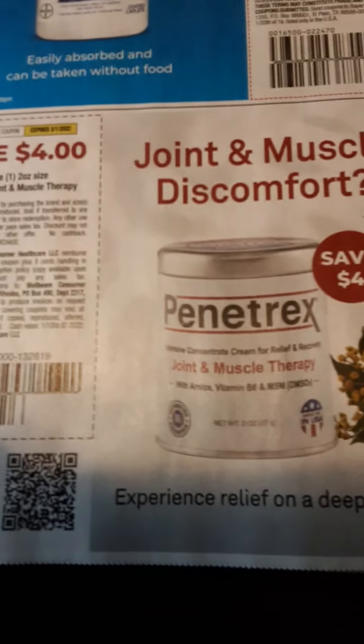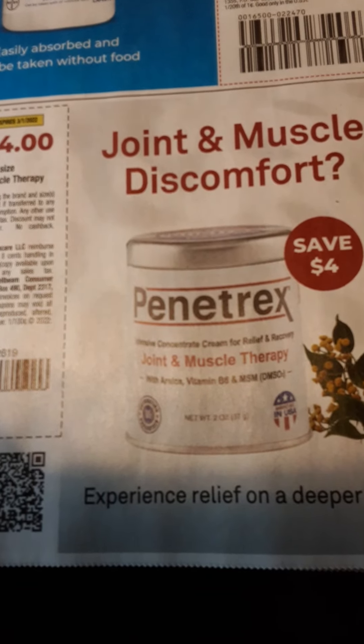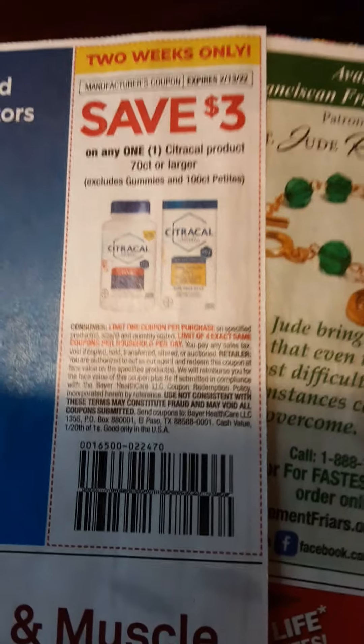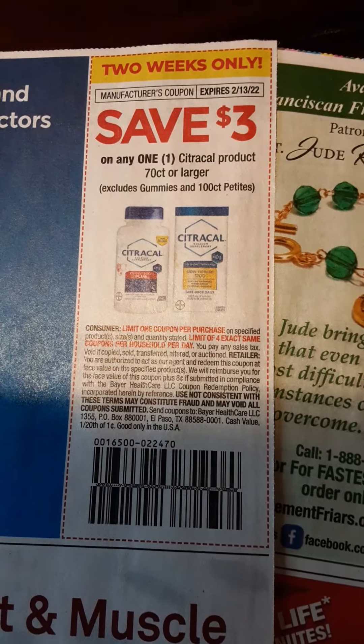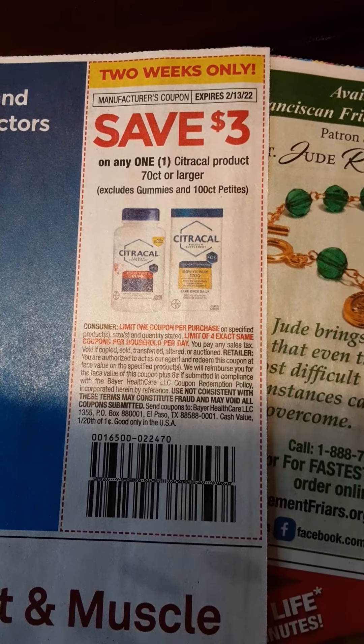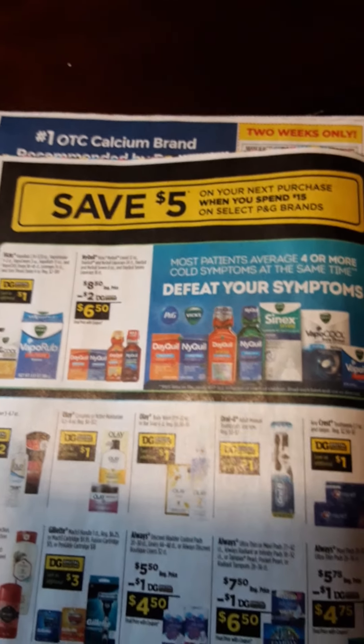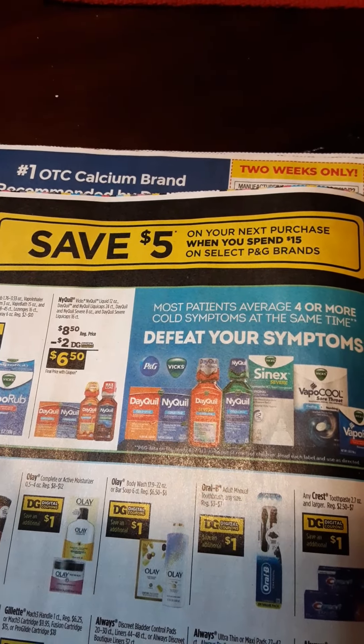Something was happening with the Penetrex at CVS — I think there was an Ibotta rebate or something, but I don't recall us having a coupon on it. Well, there it is — that could have been not this week but the week before. Save $3 on any one CitraCal product 70-count or larger. And here is your Dollar General ad — $5 off your next purchase when you spend $15.